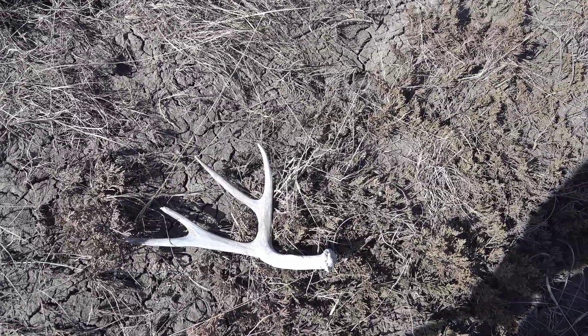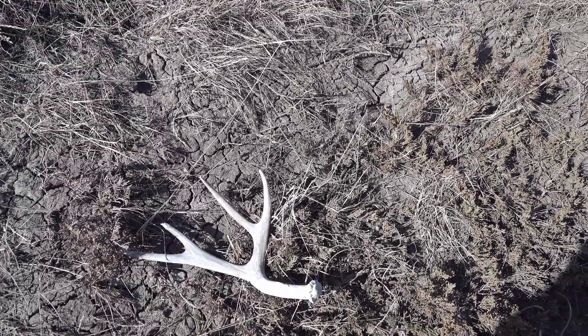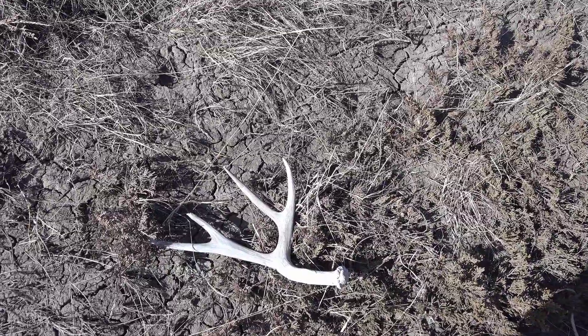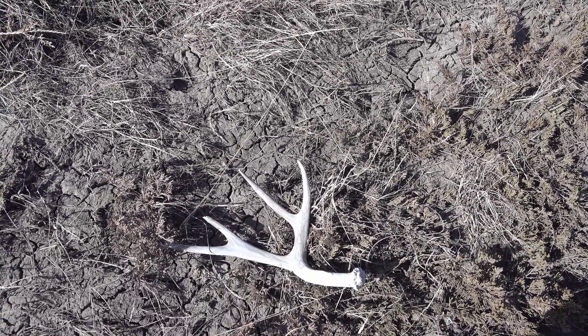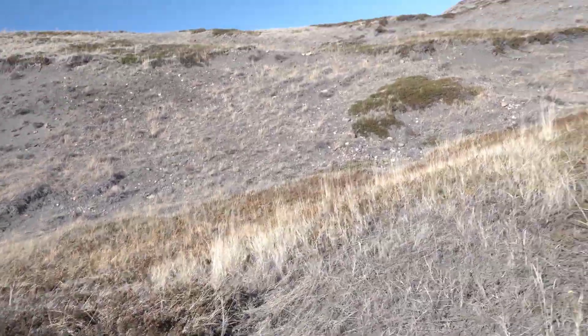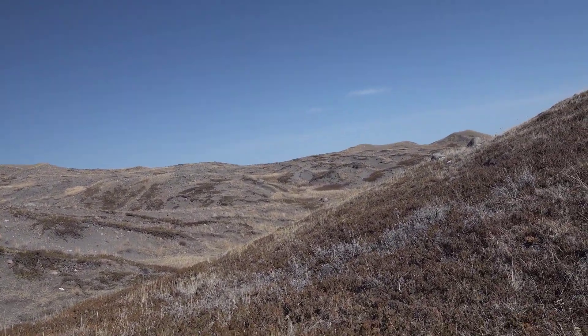It's a bit cracked up and it's got a little chew on the top fork there, but grabbed it. Getting about done with the walk for the day, getting ready to head back to the truck. Got a couple of miles but need to save some energy — I'm about halfway out of water, so time to get heading back. Still got a lot of rough terrain to traverse.